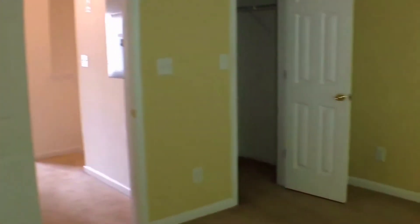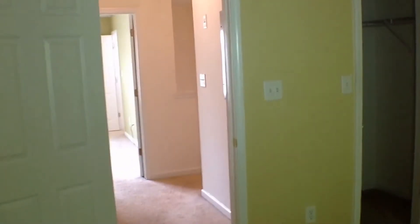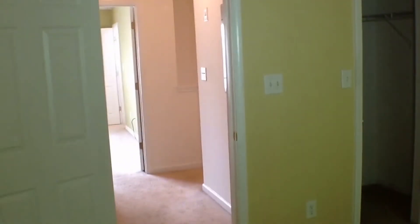So that concludes our tour of our townhome in Suwannee, Georgia. Thank you. And please feel free to visit our website. Thank you.